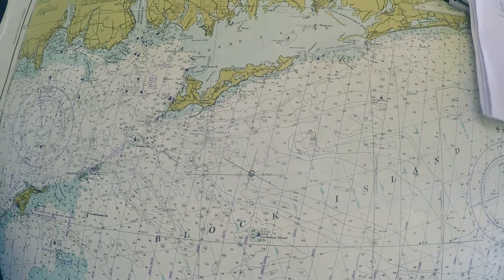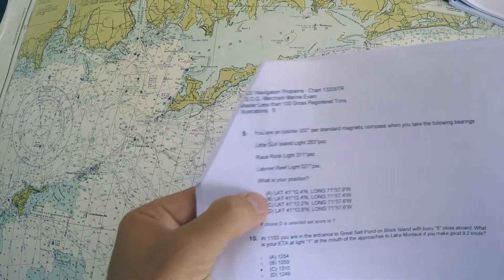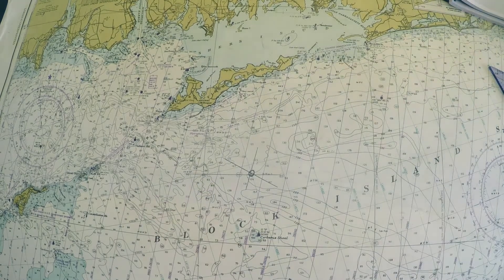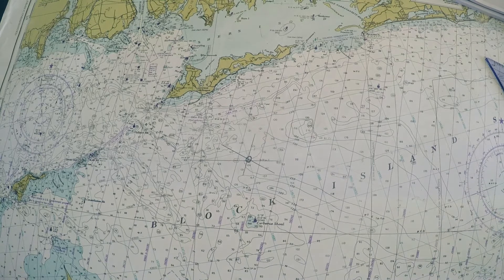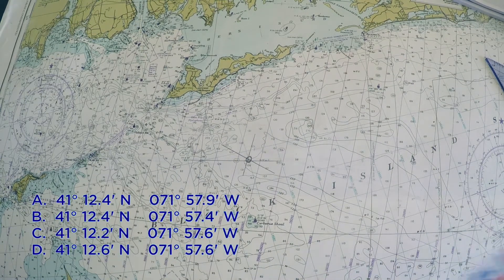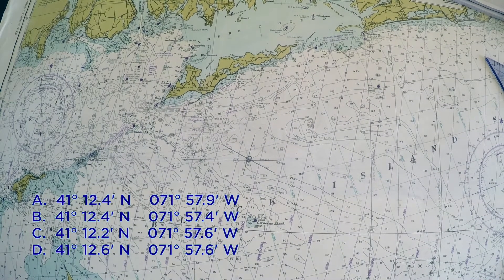On celestial navigation exams especially, I like to plot all four answers because they're really close and it's seldom you'll end up exactly on one. So let's plot our answer, see what we come up with, and then plot all four answers as well just to be sure.